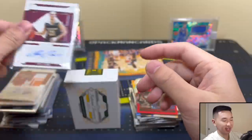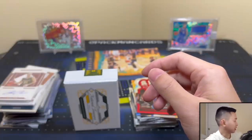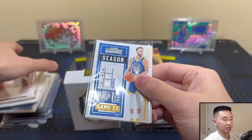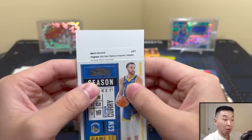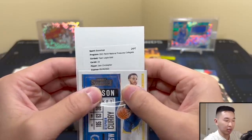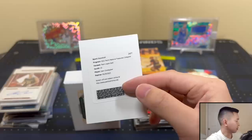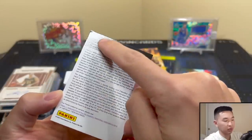Next auto — I think we have a redemption. Back again — come on Curry, help us out. Lucky Curry absolutely killed it last time we opened this stuff with one of the best redemptions you can get. Let's see — team logos gold, 23... Josh Christopher. Gold is always nice. Josh Christopher redemption — gold team logos. Corner damage on the redemption card.